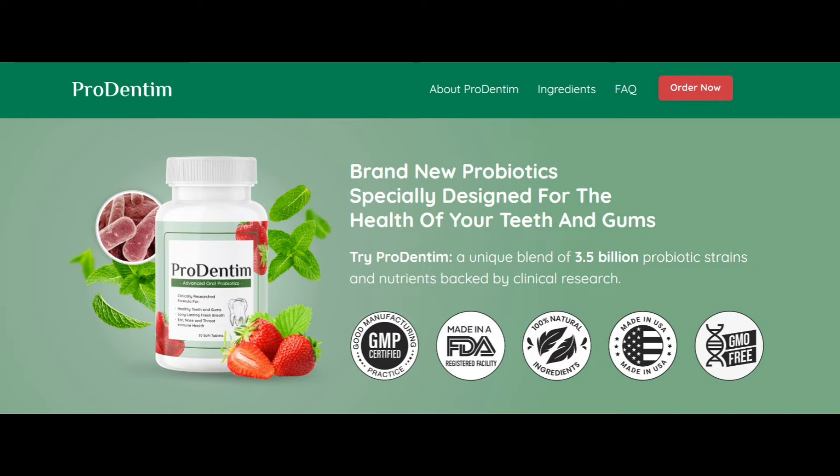One thing to mention is that toothpaste alone is not enough to maintain good oral hygiene — it's important to brush at least twice a day, floss daily, and visit the dentist regularly.